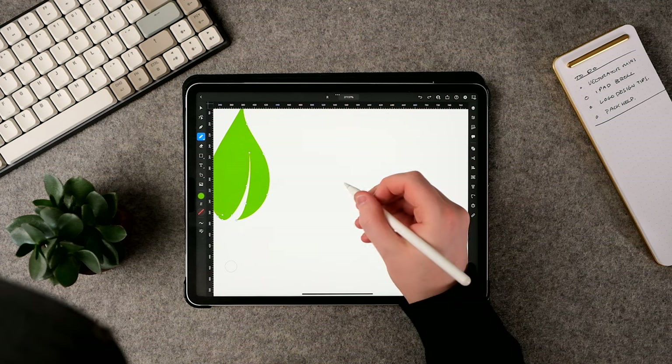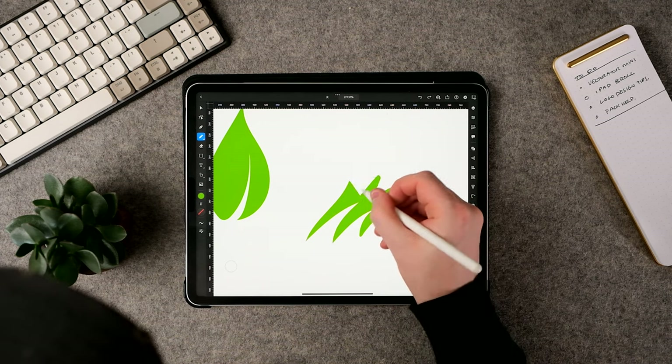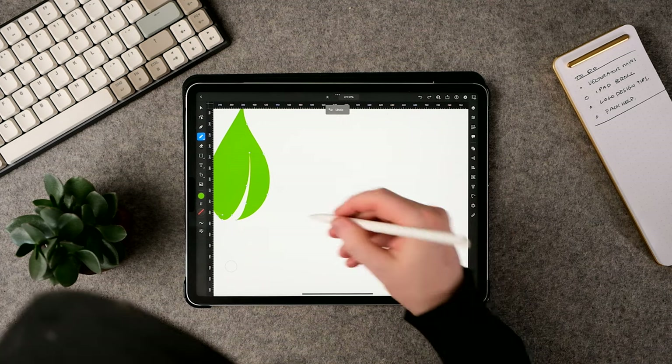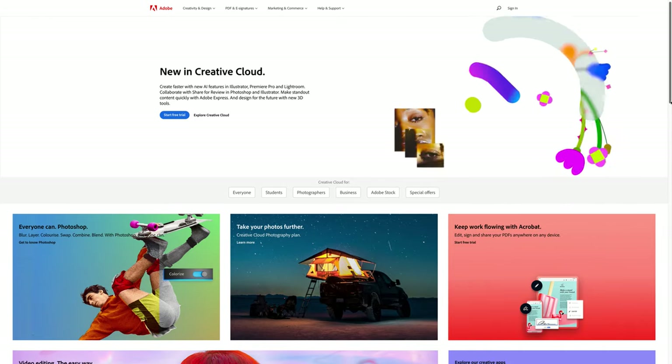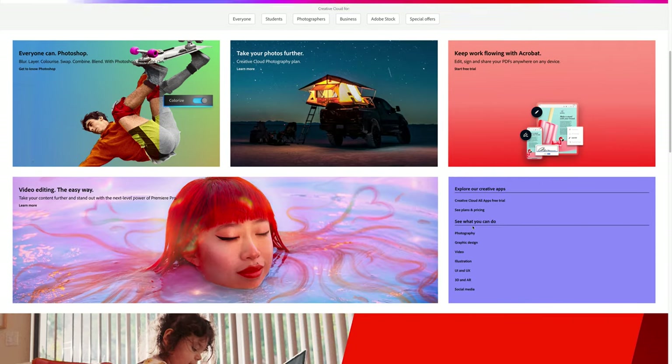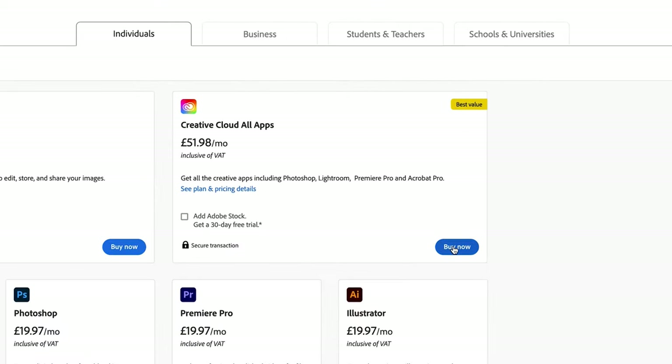Illustrator on the iPad doesn't yet have all the features I need, although this shouldn't be too much of a problem for most illustrators, as you now have the ability to use the Apple Pencil to draw directly in the app. Gone are the days where you have to purchase a Wacom Cintiq to draw into Illustrator. However, Adobe Illustrator does require a monthly subscription, which can get quite expensive depending on how many apps you use from the Adobe suite.